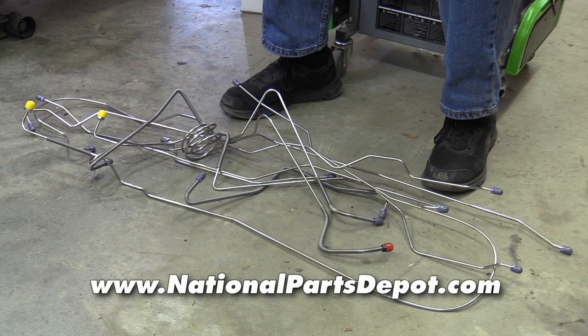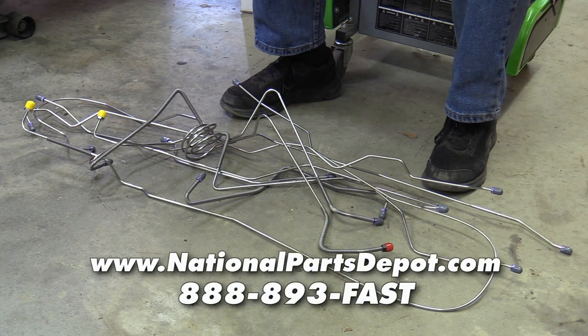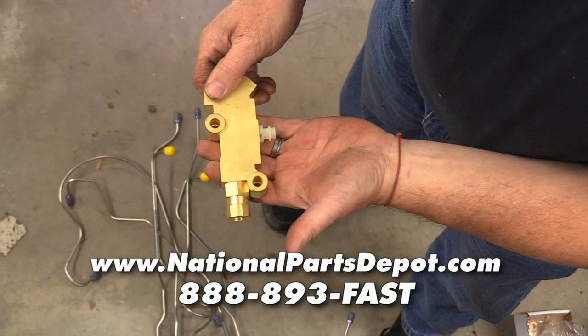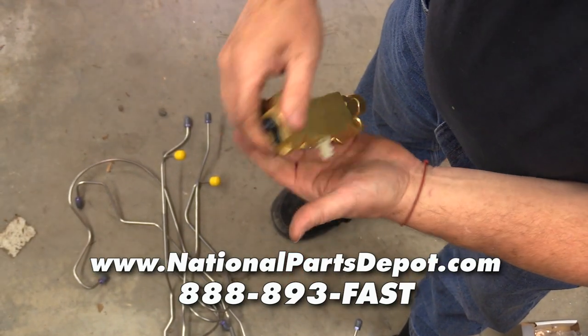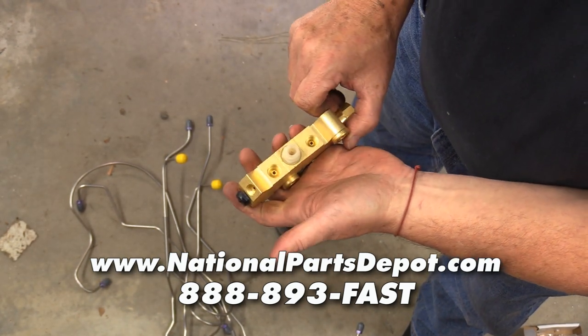If you're watching this, there's a better than fighting chance that you have an F-100 of your own and you're looking for parts. Our parts searching pretty much stopped when we started working with National Parts Depot. The cool thing about NPD is these guys have the parts in stock and available from one of their four convenient locations across the United States.